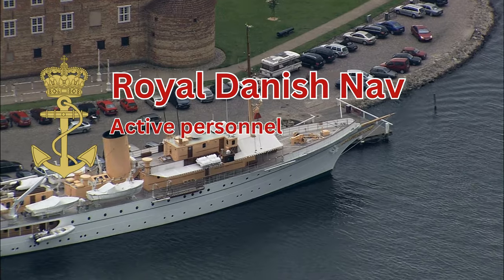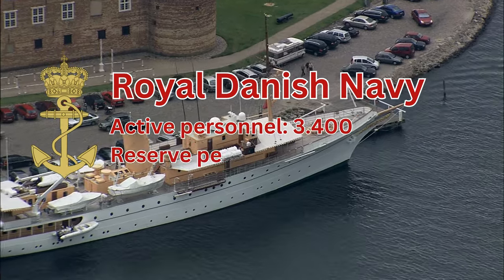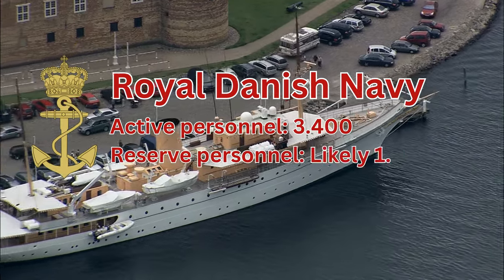Royal Danish Navy active personnel 3,400. Reserve personnel likely 1,000 plus.